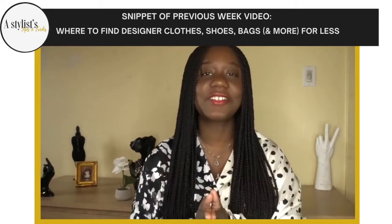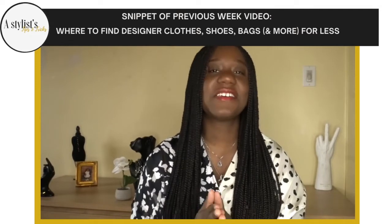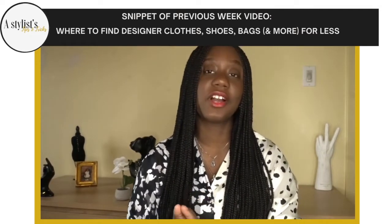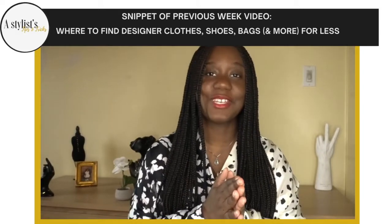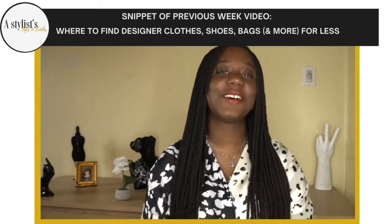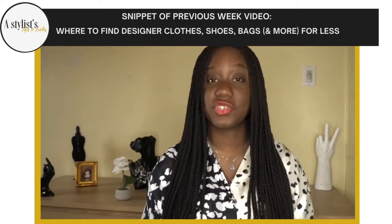In today's video, I would love to talk to you guys about a few platforms — online platforms of course — where you can find luxury goods for a lower price. The second platform that I would love to recommend in this video is one that I love because they do sell a lot of vintage luxury goods.